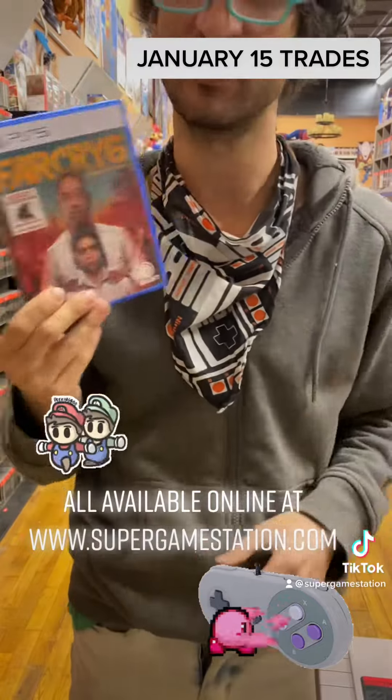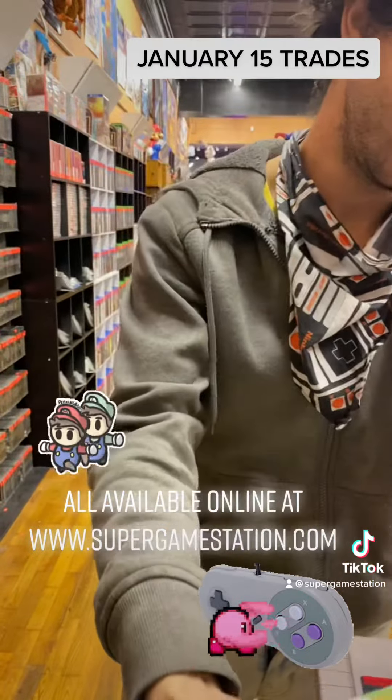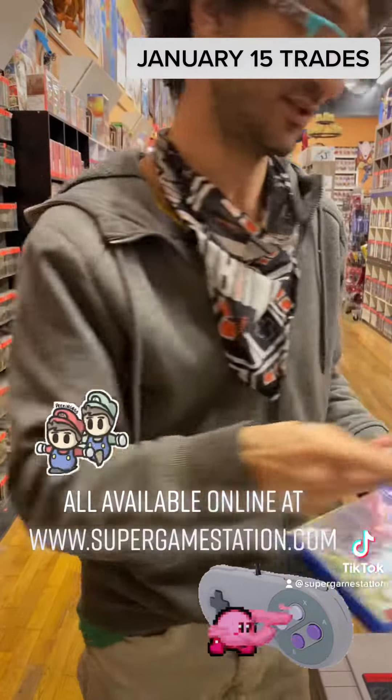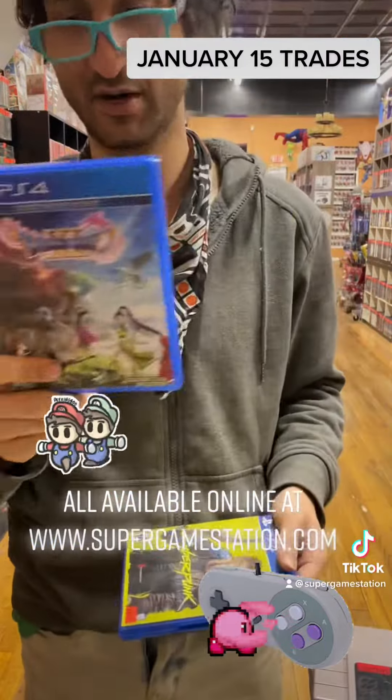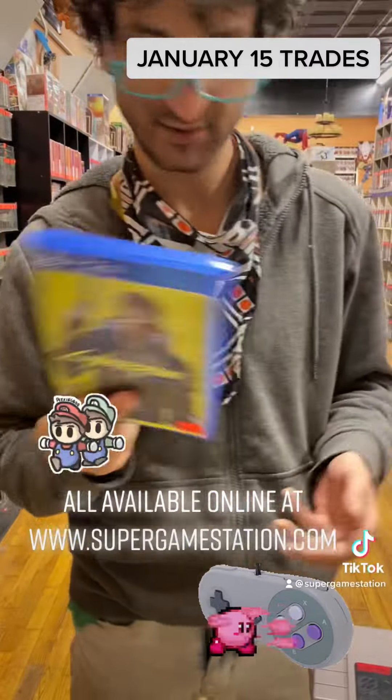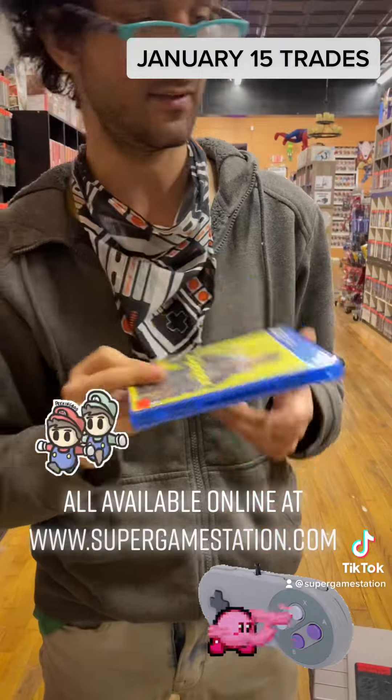Far Cry 6 — pretty cool. Biomutant, Assassin's Creed Origins, Dragon Quest 11: Echoes of an Elusive Age, and Cyberpunk 2077.